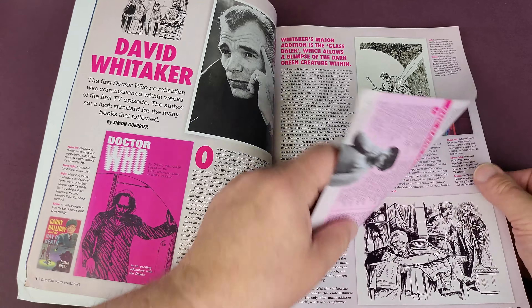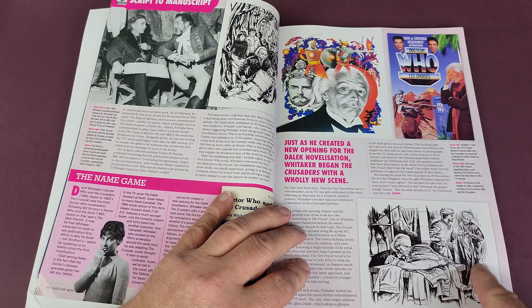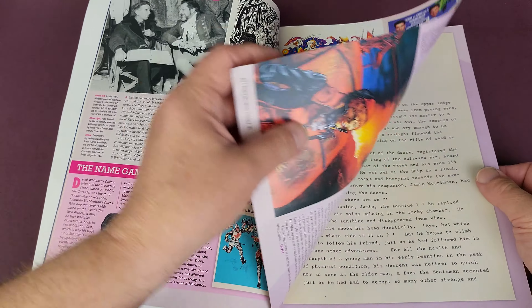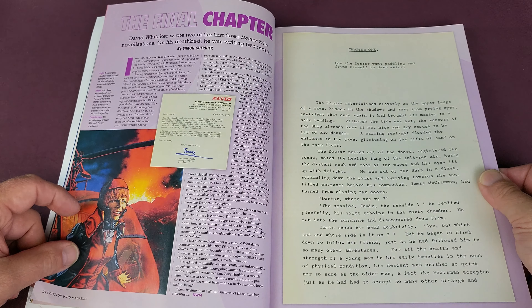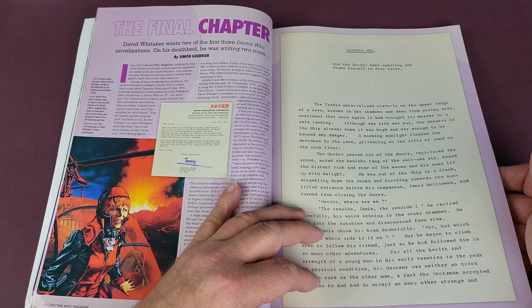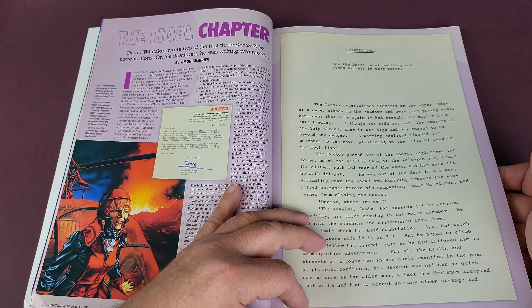I'm guessing it goes all the way back to the 1963-64 books. There's a little introduction from Marcus Hearn. It looks like it's going through the books in transmission order rather than publishing order, starting with 'An Unearthly Child.' Contributor Alan Barnes, and Alistair McGowan did the designing. Then the Target audience novelizations — the complete guide.